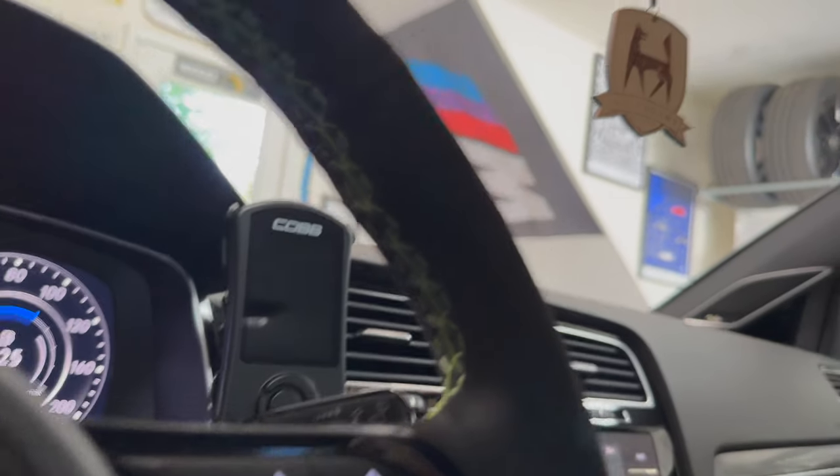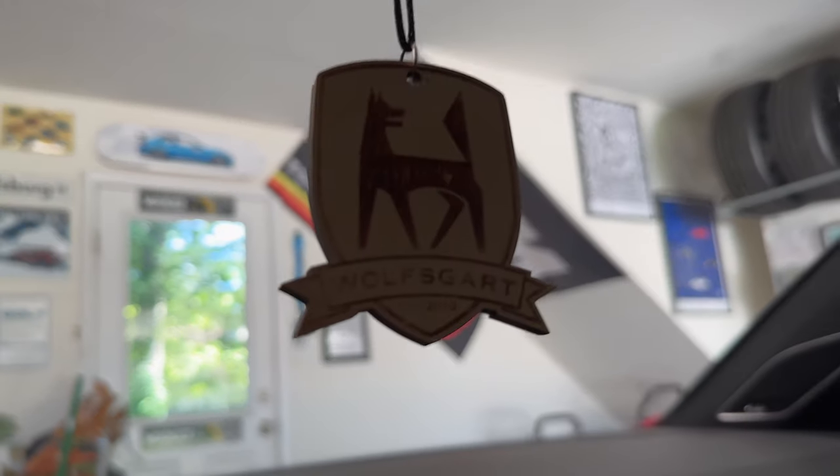Oh look at the green — he's got the green in the steering wheel. I like the touches, man. I like it a lot.